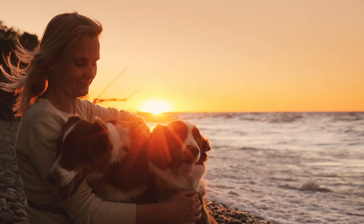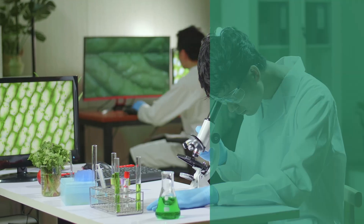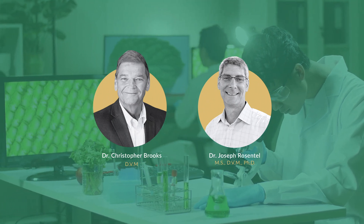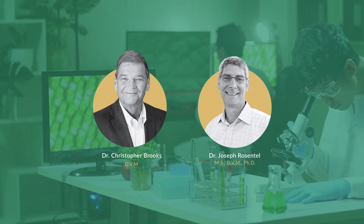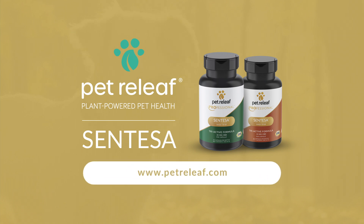Finally, we know there is nothing more important to pet parents than the well-being of their pets, so we would like to thank our entire scientific staff and our veterinary team for developing and bringing these groundbreaking products to all pets everywhere. If you'd like additional information on Syntessa, please be sure to visit our website at www.petrelief.com.